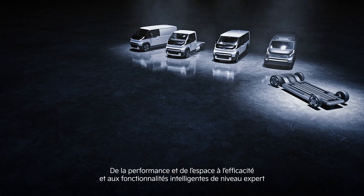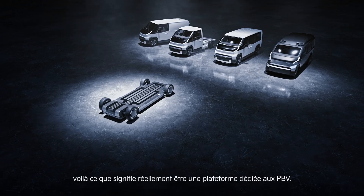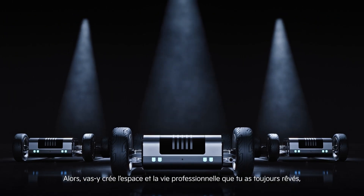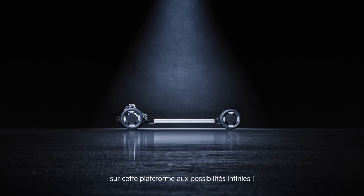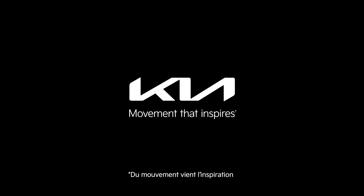From performance and space, to efficiency and expert-level smart features. This is what it truly means to be a PBV dedicated platform. So, go ahead. Build the space and business life you've always dreamed of. On this platform of infinite possibilities. Kia. Movement that inspires.